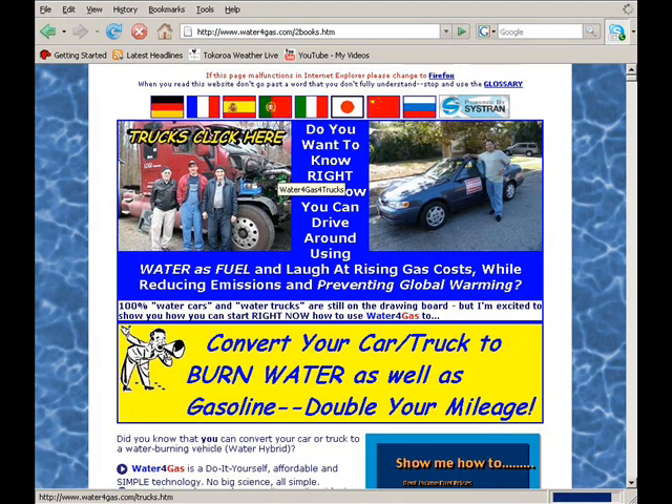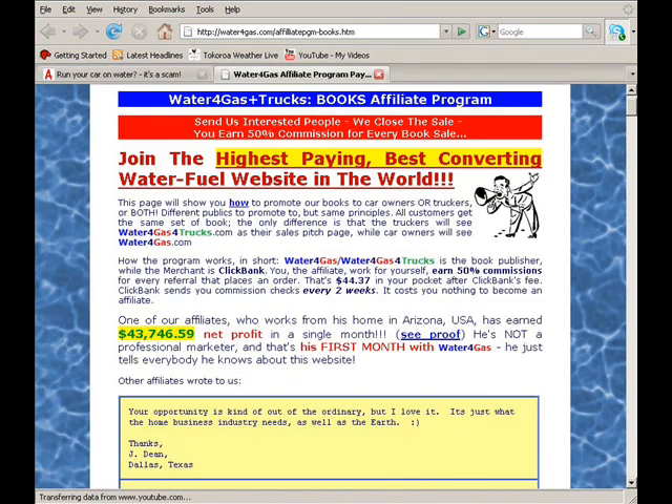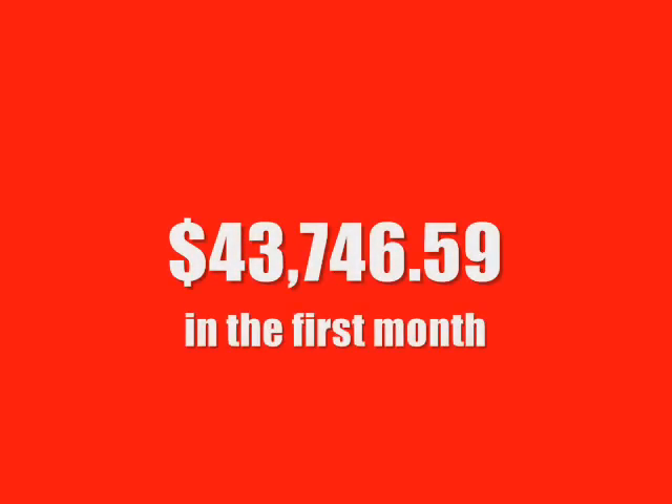Now one of the leading promoters of this scam is waterforgas.com, and if their rambling amateurish site doesn't give you just a little clue that this might be a scam, take a look at their affiliate page where you're invited to join in and earn tens of thousands of dollars a month scamming others.